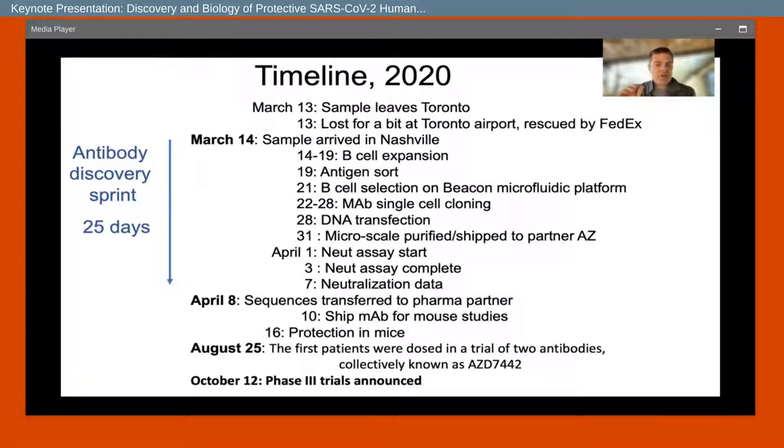We expanded the B cells and sorted them with pre-fusion stabilized spike protein that we'd made recombinantly. We used a microfluidic platform called the Beacon from Berkeley Lights – they brought the instrument to our facility about a week before we started. We did the single-cell cloning and obtained monoclonal antibodies in the third week of March, then obtained the sequences. Twist Bioscience synthesized those into our expression vector for immunoglobulins, and we did many transfections and microscale purifications to start characterizing those antibodies.